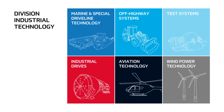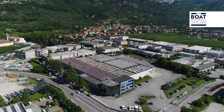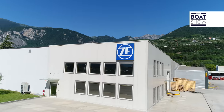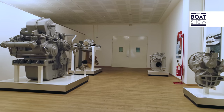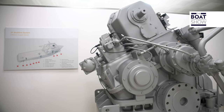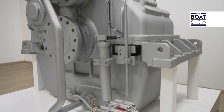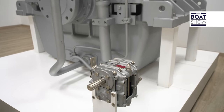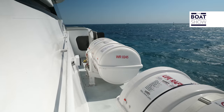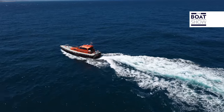ZF is a multinational technology company with headquarters in Friedrichshafen, Germany. In Italy there are two production plants, one in Padova and the other in Arco, in the province of Trento. This company has 146,000 employees with approximately 230 locations in 40 different countries all over the world. ZF Marine is a market leader with cutting-edge solutions and products of the highest quality, durability, and reliability for the propulsion of any marine unit.